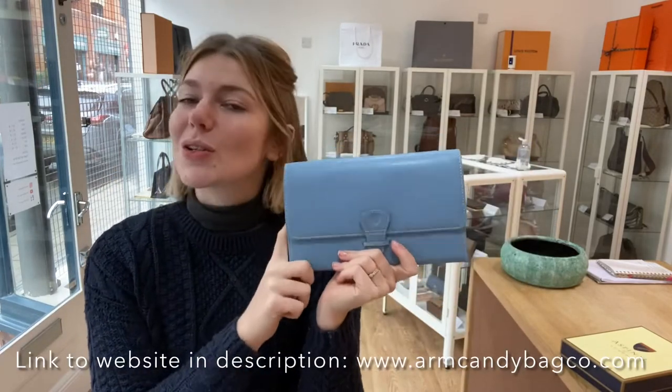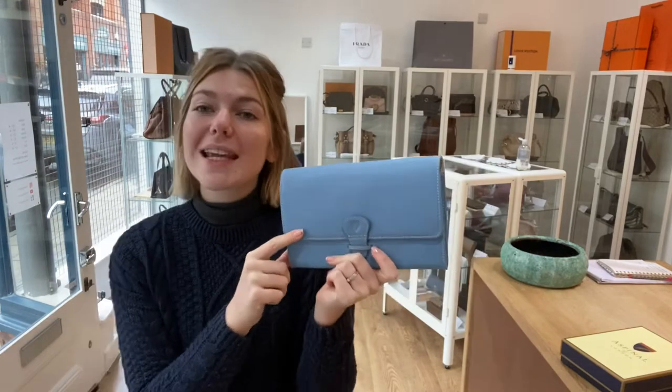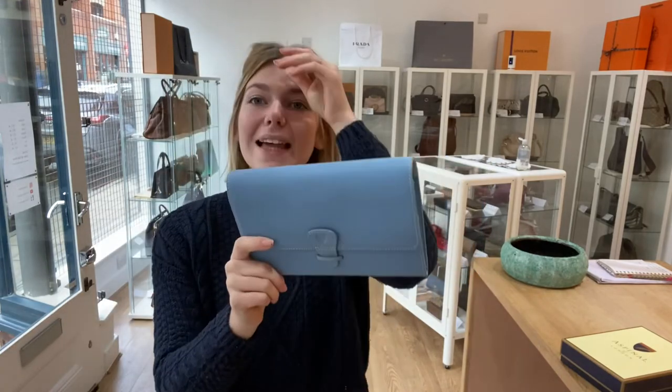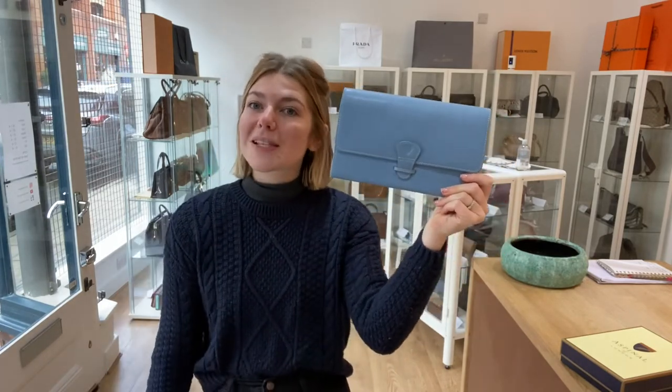It's a beautiful piece and I think it's going to make a lovely addition to your summer suitcase. Go look at this on our website — the link is in the description below. Click that link and it will take you straight to this item. Whilst you're there, check out all of our other beautiful pieces of Arm Candy, and we'll see you soon with some more.